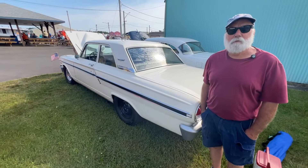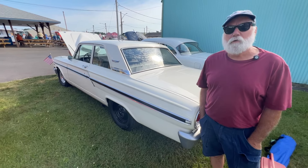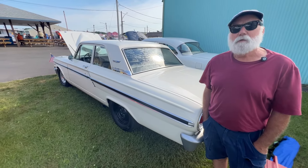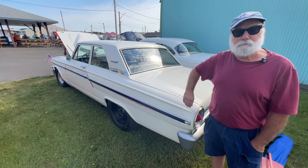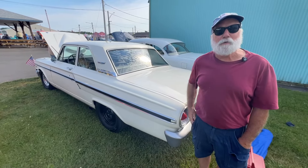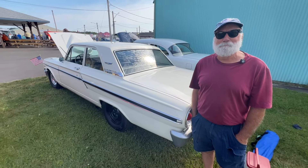We're here with Dawn, and Dawn's got a '64 Fairlane 500. Was there much difference between the '63s and the '64s? The '63s had a fin. They used to lift up on the high end on the tracks, so they got rid of the fins. That was aerodynamics at its beginnings.